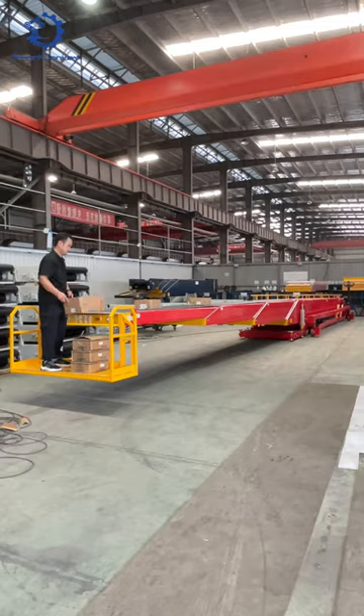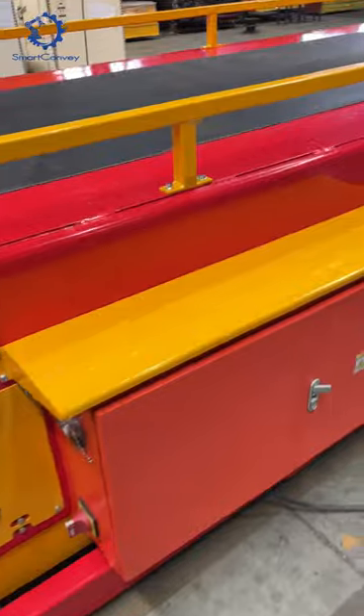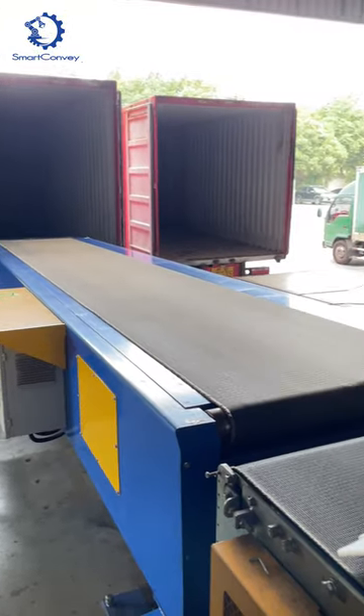Need elevation? It's just a push of a button away. Efficiently raise or lower the belt for optimal loading.